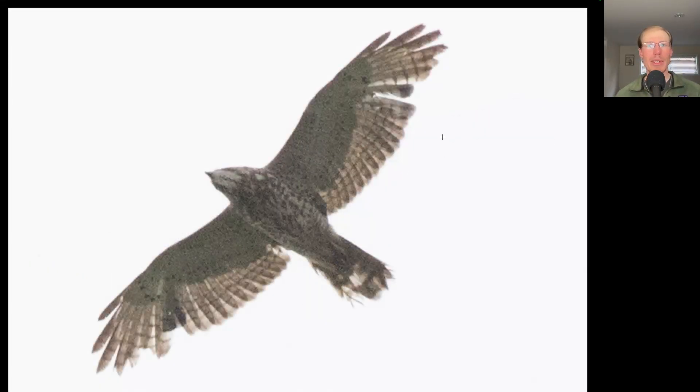Here we have a small compact buteo with somewhat pointed wings and overall a light coloration to the wings. This is a juvenile broad-winged hawk, and we had over 1,000 broad-wings today, mostly in a few hours in the afternoon when it brightened up.